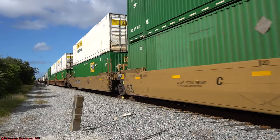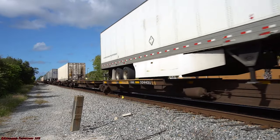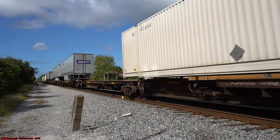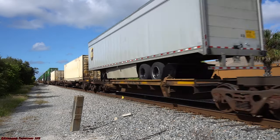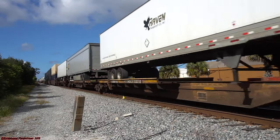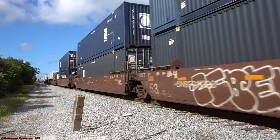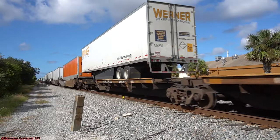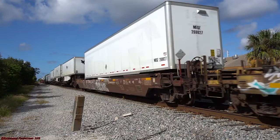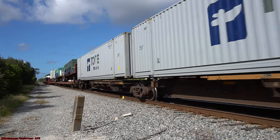FEC 101 is southbound intermodal traffic coming off of the Norfolk Southern at Jacksonville, coming out of FEC's Bowden Yard, heading down the East Coast to Hialeah Yard in Miami, Florida. Probably one of the most unique sights on this trip was what was tacked on to the very end — two of FEC's business train cars, the Azalea and St. Augustine, were tacked on to the end of this long intermodal today.